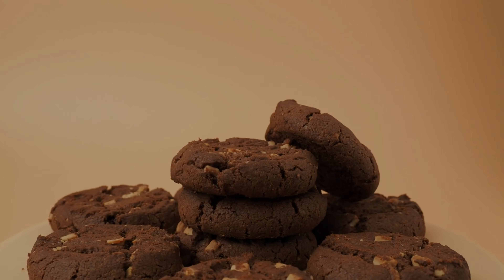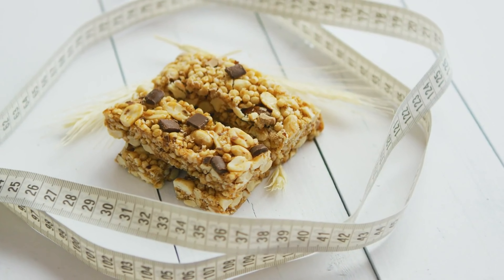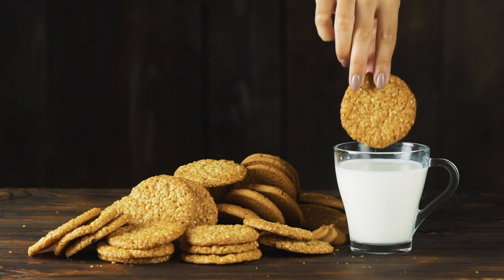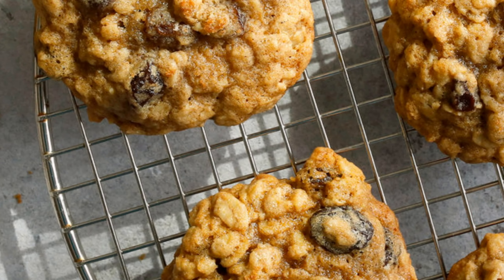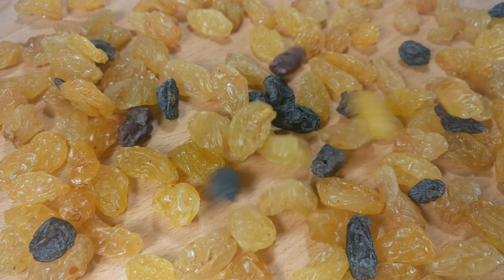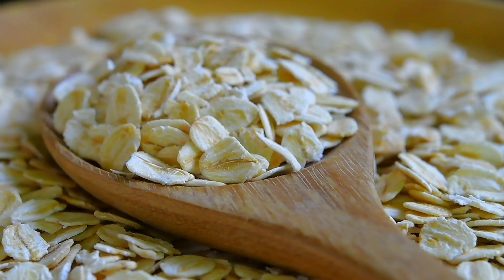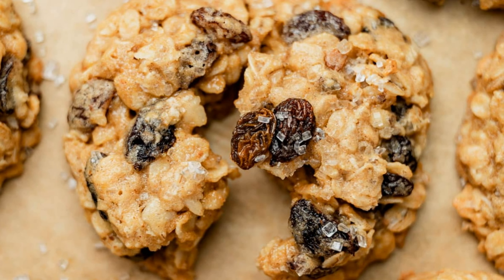Last but not least, we have oatmeal raisin cookies. These classic cookies can be made with ingredients that are friendly to those with diabetes. Oats are high in fiber and have a low glycemic index, meaning they won't cause a rapid increase in blood sugar levels. By using natural sweeteners like honey or maple syrup instead of refined sugars and adding in some raisins for sweetness, you can enjoy these cookies without the guilt. They're perfect for a midday snack or a sweet treat after dinner. Additionally, oats contain beta-glucan, a type of soluble fiber that has been shown to improve insulin sensitivity and reduce blood sugar levels in people with diabetes.